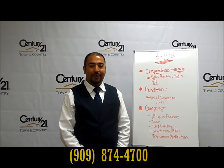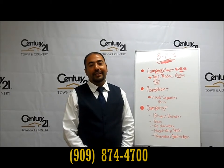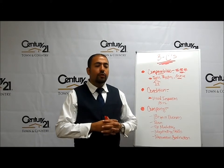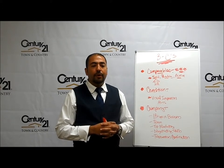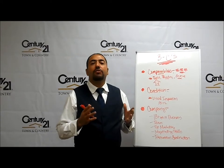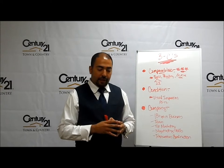Hello, my name is Julio Sandoval with Century 21 Town & Country. We've been assisting families buy, sell, and invest in real estate for the last 18 years. Today we want to address a very common question among homeowners: what do I need to do to sell my house for top dollar in today's market?